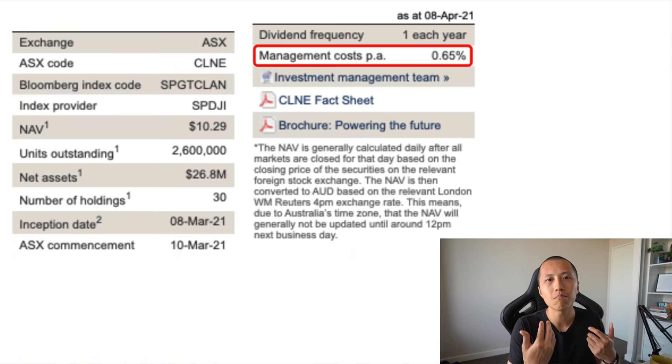I personally believe that battery tech should really be inside the portfolio as well. Management fees are 0.65% per year, so definitely not on the cheaper end of town. And because this is a relatively new ETF, the net assets is only about $26.8 million.